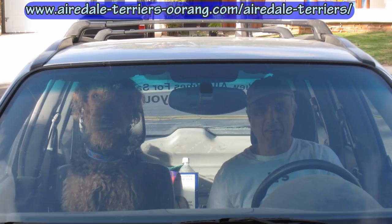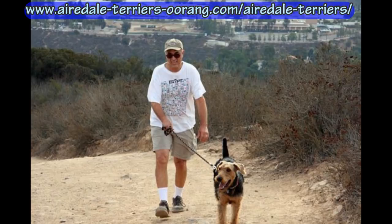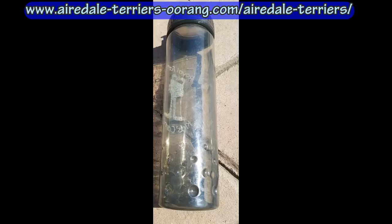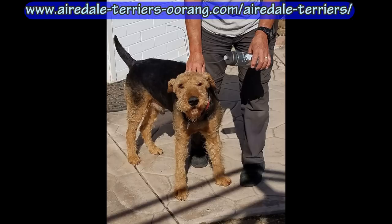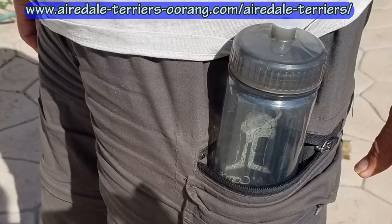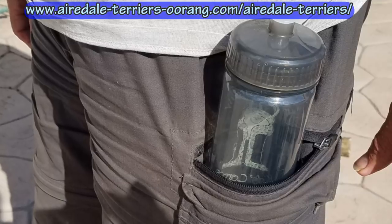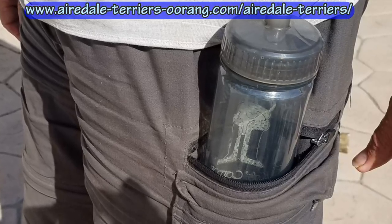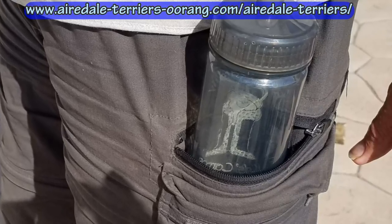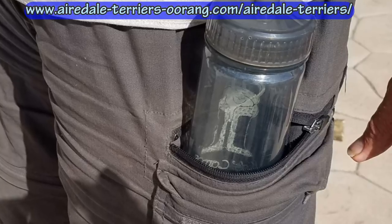The third and final tip: anytime I'm out in the summer with the dogs, I always carry a water bottle - not for me, but for the dogs. Depending on where we're hiking, we'll always stop and I give the dogs water. I found the bottle with the little squirt top that you can open and close works best. Airedales seem to like a lot of water, so I carry a pretty good-sized bottle that fits right inside my hiking shorts.